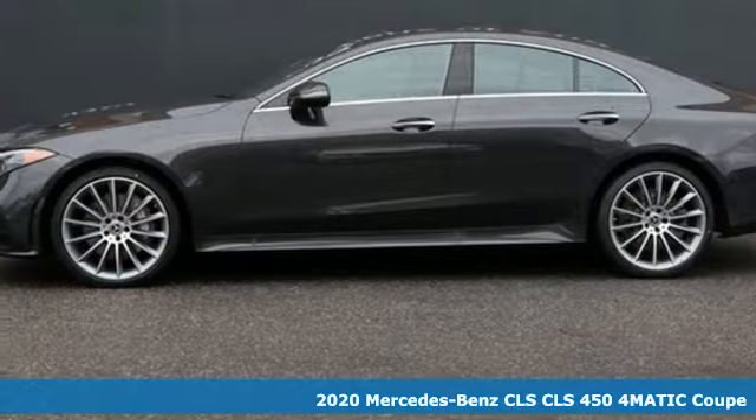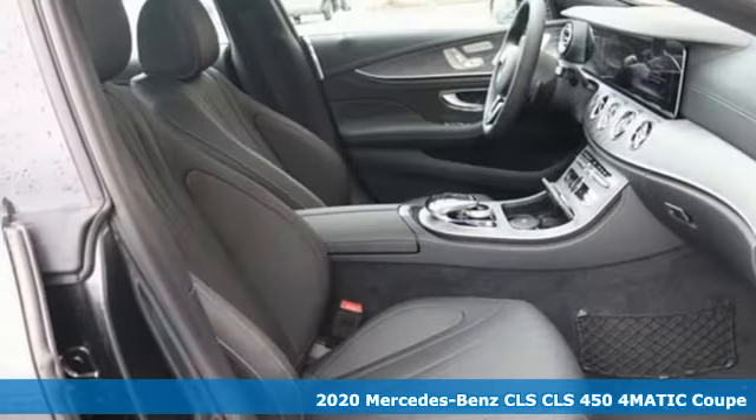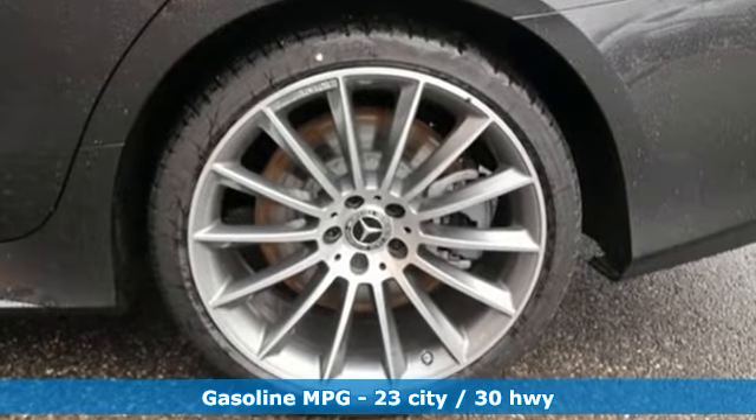Here's a new 2020 Mercedes-Benz CLS. Sculpted, muscular, aggressive. This amazing luxury four-door coupe is, without a doubt, a treat for the eyes. The exquisite interior and powerful engine please the rest of your senses.